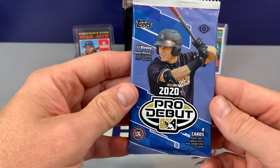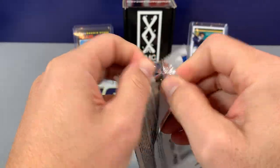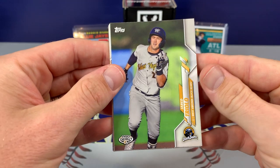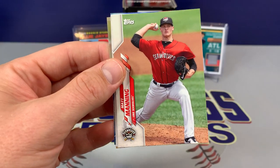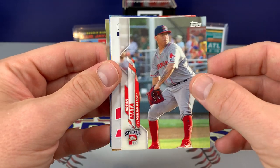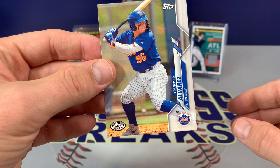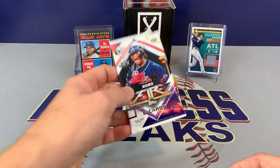Then we have 2020 Topps Pro Debut — this is always fun. Maybe we can get a Bobby Witt Jr. or an Adley Rushman, all those big prospect names. Bobby Dalbeck, came up and was hot for the Red Sox. Matt Manning, waiting for his arrival in Detroit. Brian Mata, Luis Vasquez, Glenn Allen Hill Jr., Greg Jones, and Francisco Alvarez. No hits there, but big names.